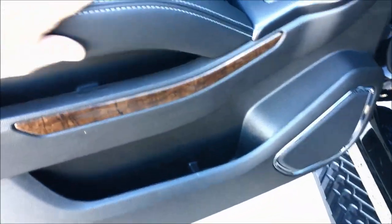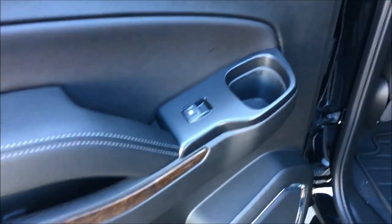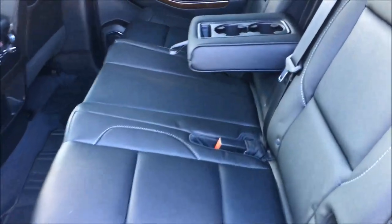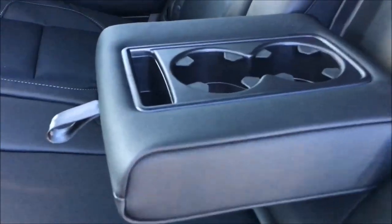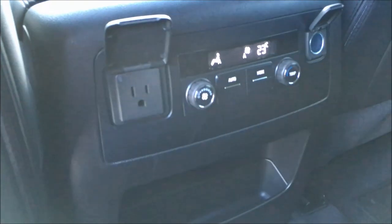Moving inside to the second row, you can see you've got really nice double stitching and it's really soft-touch materials. You've got little cubby holes, another cup holder here. Really nice comfortable seats, really nicely contoured. Three passenger here and three passenger in the third row as well. There's a nice big center console with armrests and cup holders, and back here you've got some more connectivity, power outlets. You can adjust your climate control back here as well.